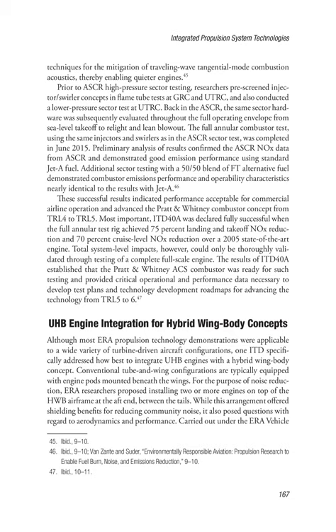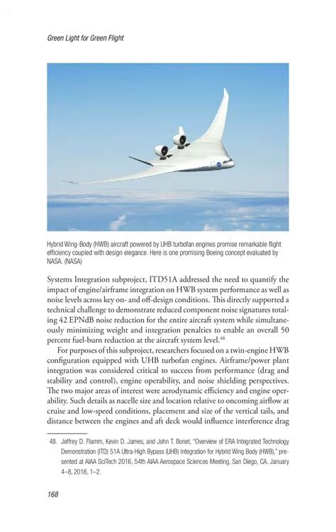The results of ITD-40A established that the Pratt & Whitney ASC combustor was ready for full-scale engine testing and provided critical operational and performance data for advancing the technology from TRL-5 to TRL-6. UHB Engine Integration for Hybrid Wing Body Concepts. Although most ERA propulsion technology demonstrations were applicable to a wide variety of turbine-driven aircraft configurations, one ITD specifically addressed how best to integrate UHB engines with a hybrid wing body (HWB) concept. Conventional tube-and-wing configurations are typically equipped with engine pods mounted beneath the wings. For noise reduction purposes, ERA researchers proposed installing two or more engines on top of the HWB airframe at the aft end, between the tails. While this arrangement offered shielding benefits for reducing community noise, it also posed questions with regard to aerodynamics and performance.